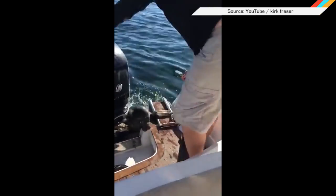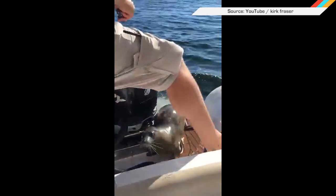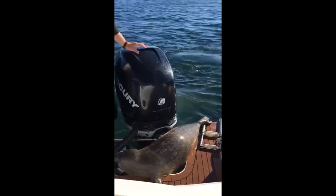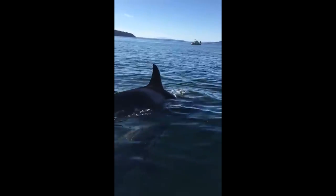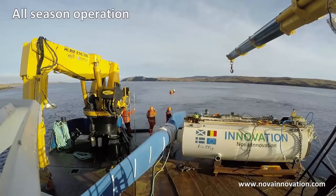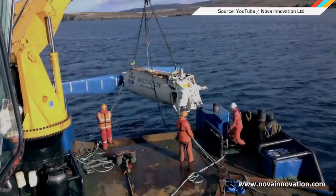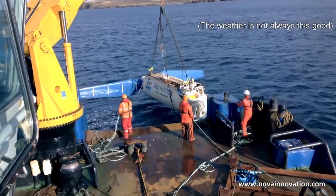Solar and wind power are all the rage these days, but the mostly untapped ocean is also chock full of energy — and crafty seals that handily escape hungry orcas. But we digress. That's why NOVA Innovation just installed what it says are the world's first tidal power generators that feed energy directly into the grid.